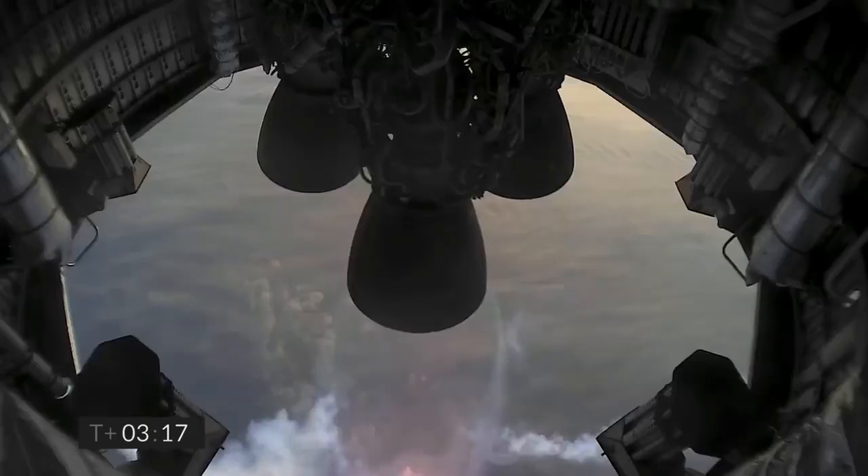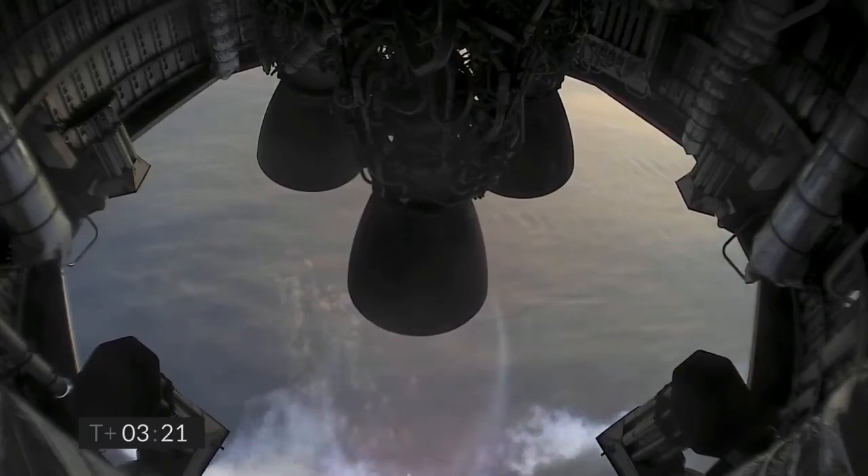T plus 3 minutes, continuing to climb on the power of two engines, we're past 8 kilometers. T plus 3 and a half minutes, we have shut down the second of the three engines as planned. We're now slowly climbing to the final 10 kilometer altitude on the power of the single Raptor engine. Once we're at apogee we'll hover briefly, shut down the engine as we flip over, and then descend back towards the landing pad at Starbase.